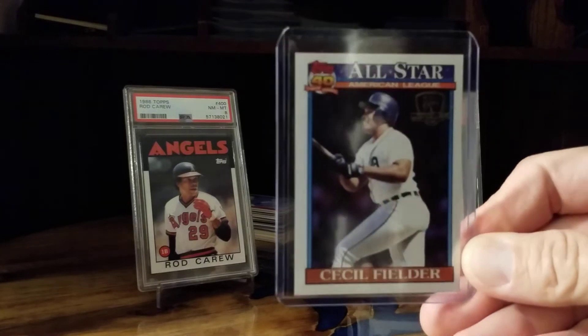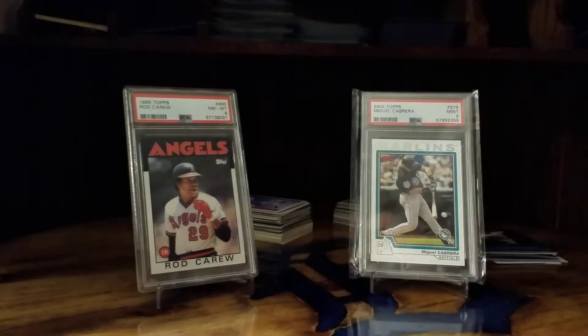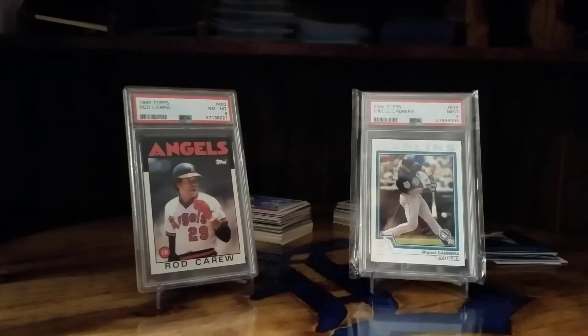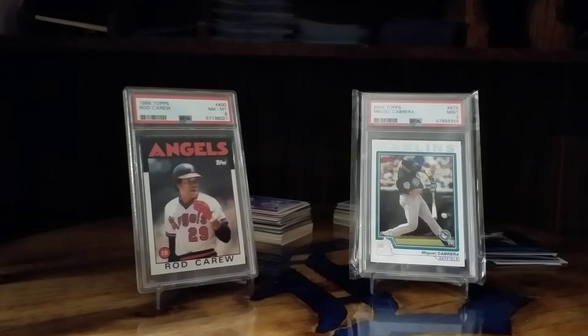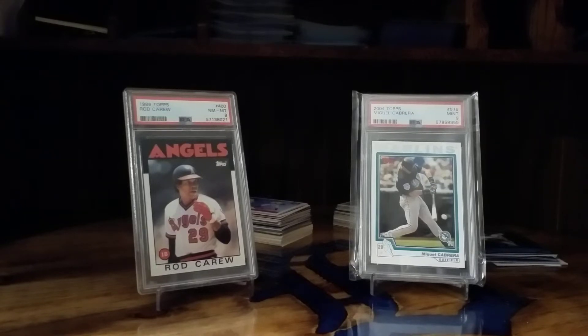I held both of these up under a black light to see if they were authentic — I wasn't looking for anything else, just authenticity. They both fluoresced, which was cool because that means they're more than likely authentic.